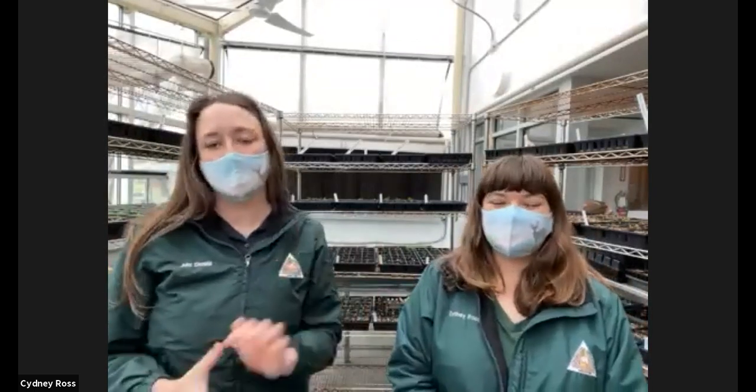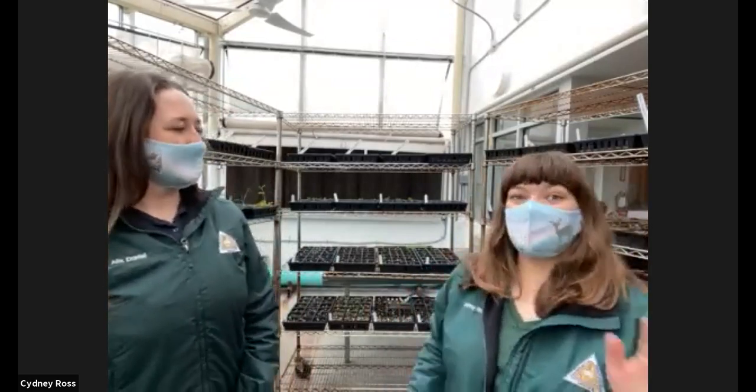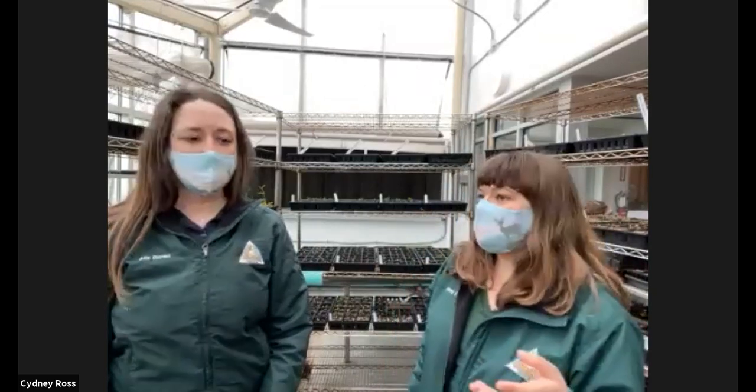Sarah will link to that list in the chat. Before we begin, we're going to talk about five species today that are considered weeds. First, we thought we'd go over a few definitions that you might see popping up in literature or research about these plants. So Alex, can you first define what is a native plant?